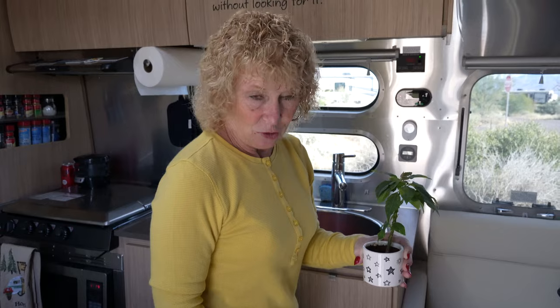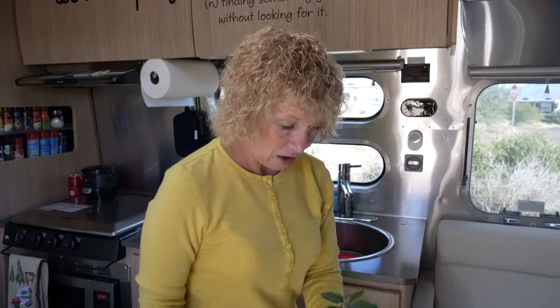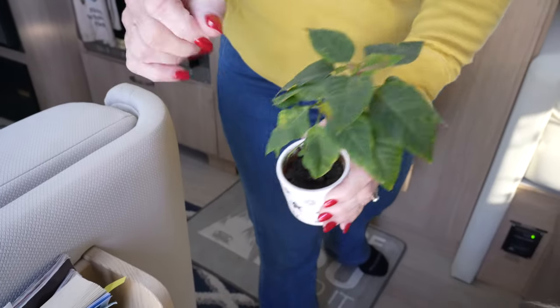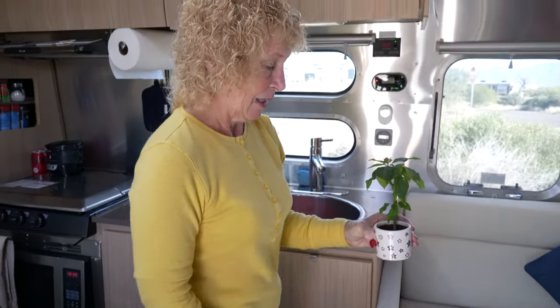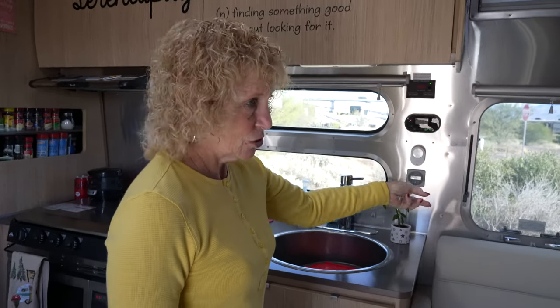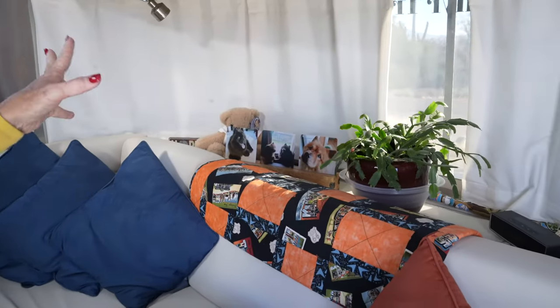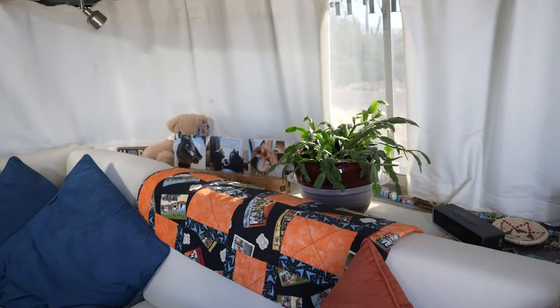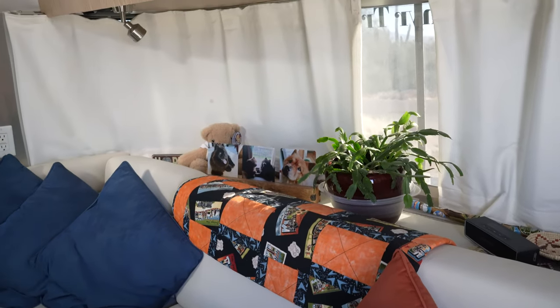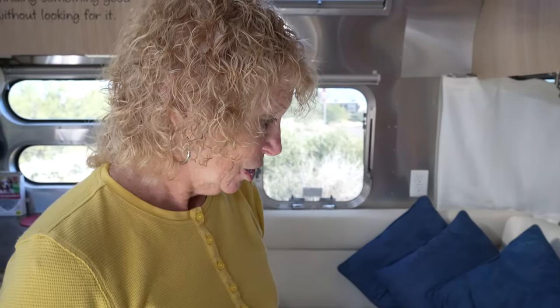And this, believe it or not, is a little poinsettia plant which I bought last Christmas at Home Depot for about three dollars. It has survived this long and actually has some red leaves coming in — no special care, just water and sunshine. Another thing we do is make sure all the windows are closed and locked for travel. I do have stuff up on the shelf here that will usually tip over when we're driving, but nothing gets damaged.